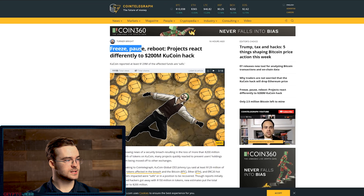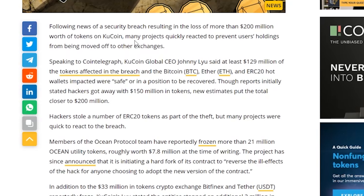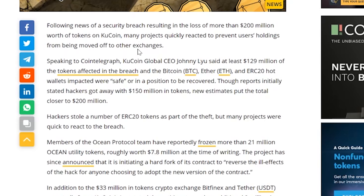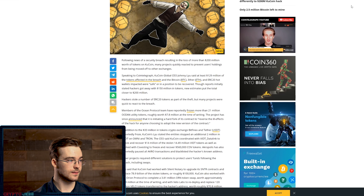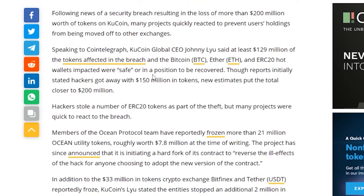Unfortunately it seems that even more money was taken from KuCoin than we initially thought — the hack is now up from 150 million to over 200 million dollars worth of tokens. Following news of the security breach, many projects quickly reacted to prevent users' holdings from being moved to other exchanges. The good news is that according to CEO Johnny Liu, at least 129 million dollars of the affected tokens — including Bitcoin, Ether, and ERC hot wallets — were safe or in a position to be recovered. Different altcoin projects are attempting rollbacks and hard forks to recover the lost cryptocurrency.